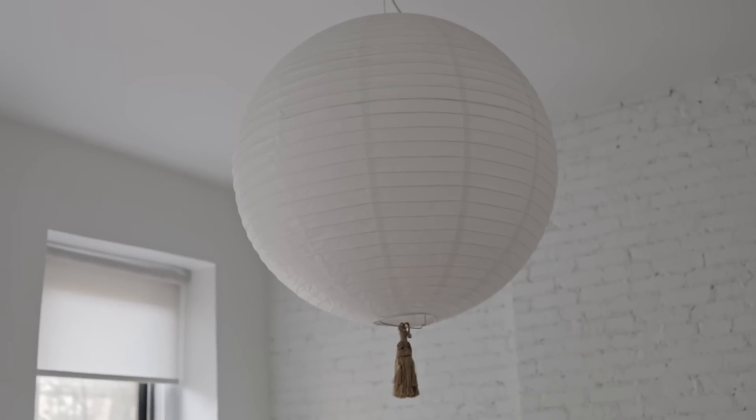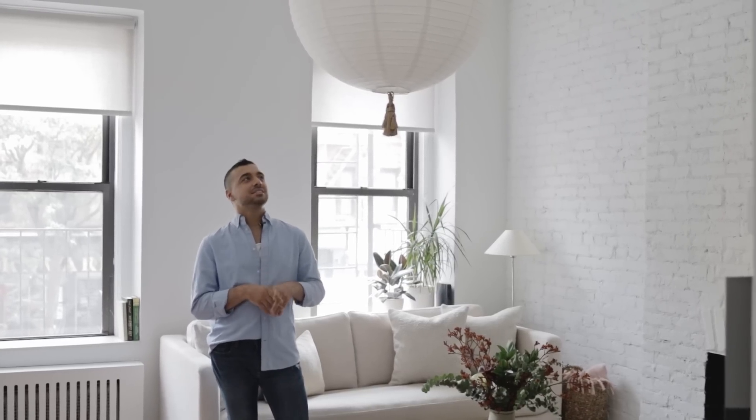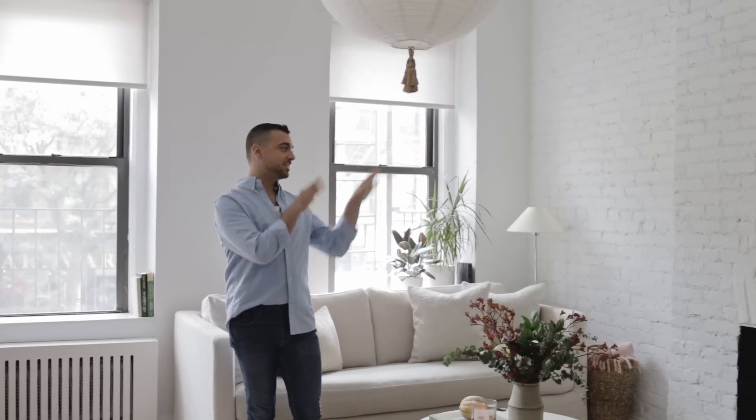Tell me about this Noguchi light you have here. So this is in the style of Noguchi — it is not authentic, I will have to admit — but I love the light that it gives off. It's just such a nice glow, really calming and peaceful, not overbearing. I think lighting is something that people tend to overlook in their spaces — it's really underrated, but one of the most important things in making a really comfortable space. I have all these different levels of lighting from overhead, as well as up lighting and task lighting. It's something I'm kind of obsessive about.